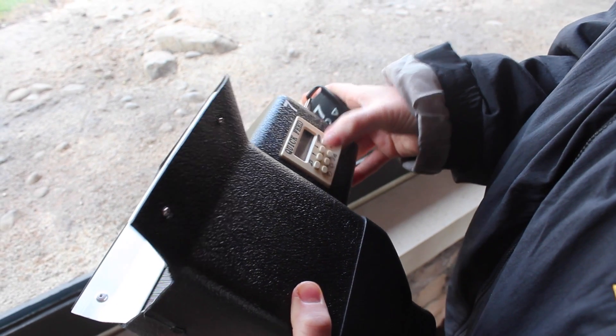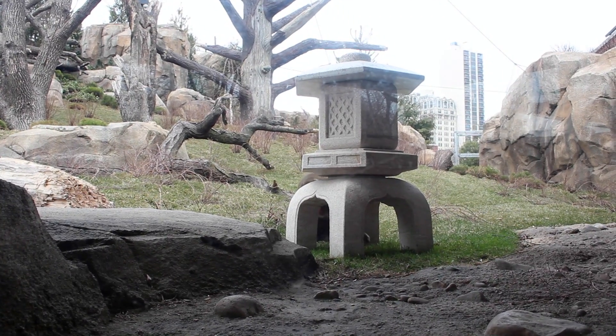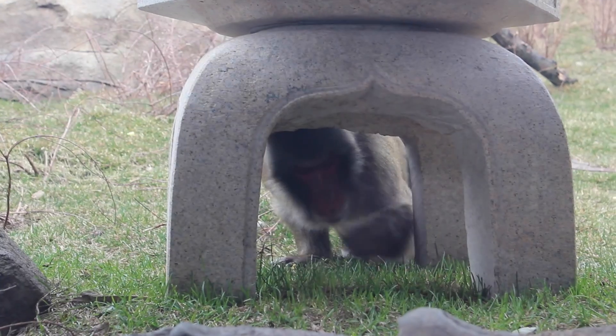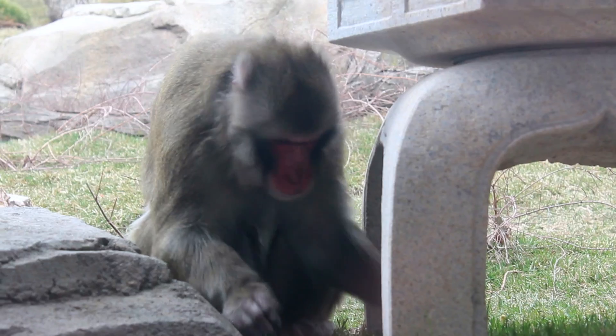We're utilizing this technology in terms of providing enrichment and variable feeding schedules here at the zoo. And it's really exciting from an animal care perspective in the sense that you can create a dynamic environment and provide multiple feedings throughout the day without having to alter the social dynamics of the social group.